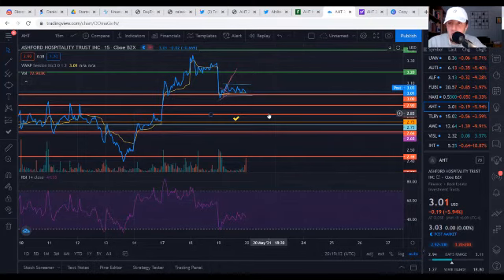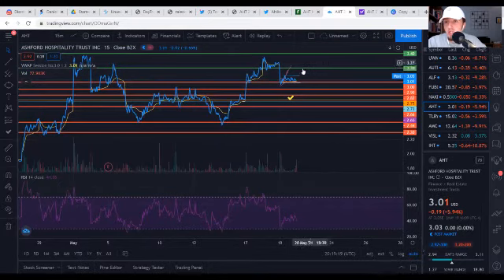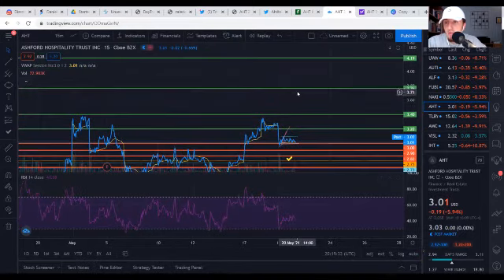Now let's look at resistance levels. If we do start making the next leg up tomorrow, first and foremost we have the $3.20 level — $3.20 and $3.40 are just going to continue to be pesky levels for AHT to get above. But if that does happen, that's where we can really start flying. We also have historical resistance at $3.75 and $4.20. If we can get above $4.20 cleanly, we have room to run all the way to my first price target of $5.00. So keep those in mind — if we do get above $3.40, get prepared, because this stock is going to start moving very, very fast.